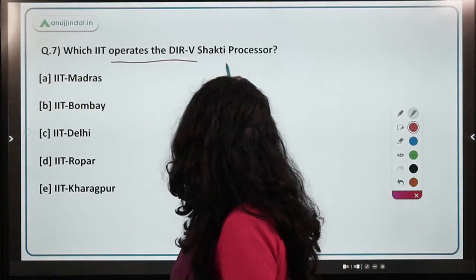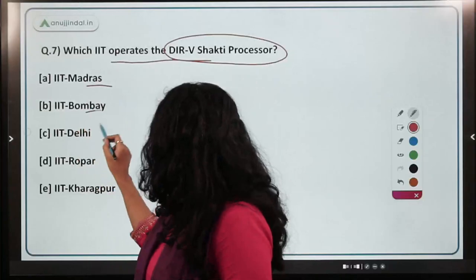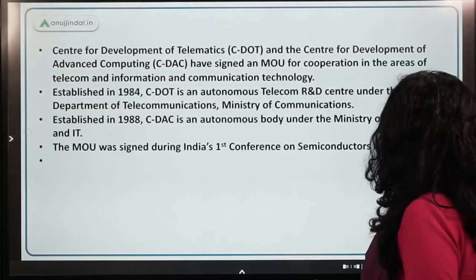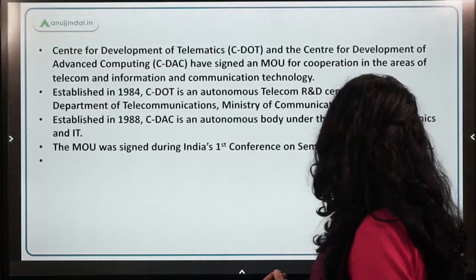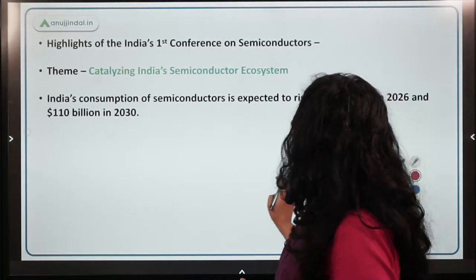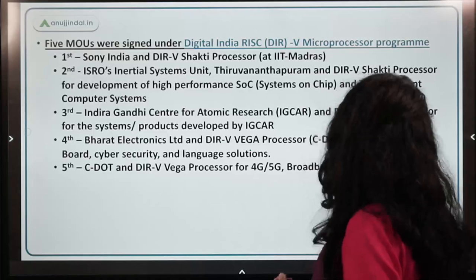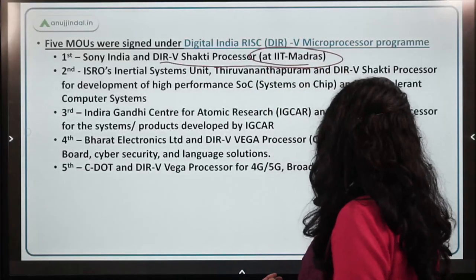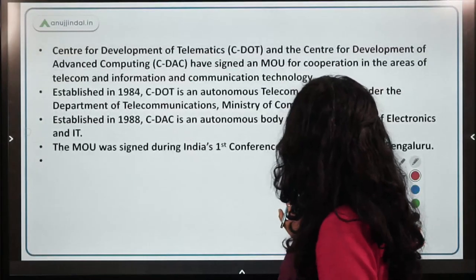The next question asks which IIT operates the DIRV Shakti Processor. The options are Madras, Bombay, Delhi, Ropar, and Kharagpur. The correct answer is IIT Madras — the DIRV Shakti Processor is operated by IIT Madras.